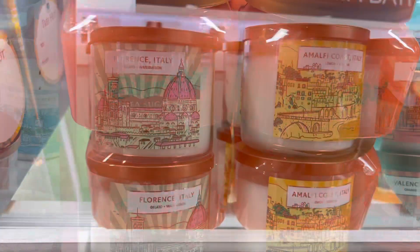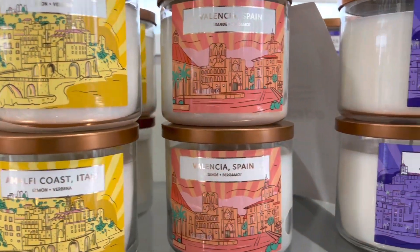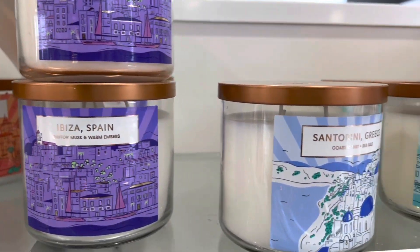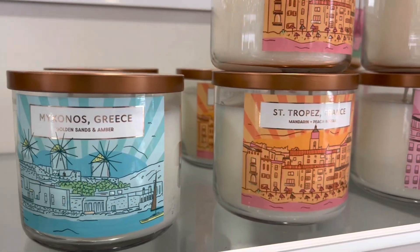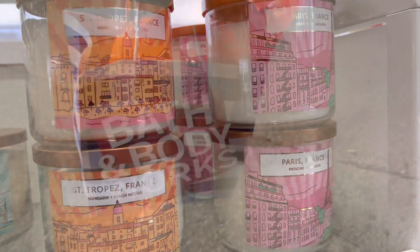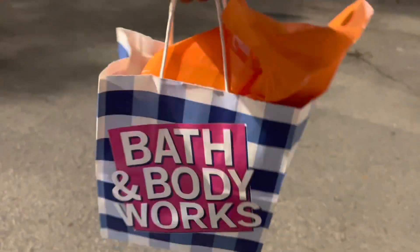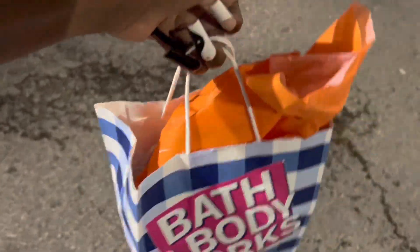I also picked up another body wash while I was in there. Those candles at Ulta are super cute but $20 — I'm not buying a candle for $20. When they go on sale, count me in. That's all I got, guys — I hope you enjoyed this video. Rate, comment, subscribe, click the link, and I'll talk to you later!